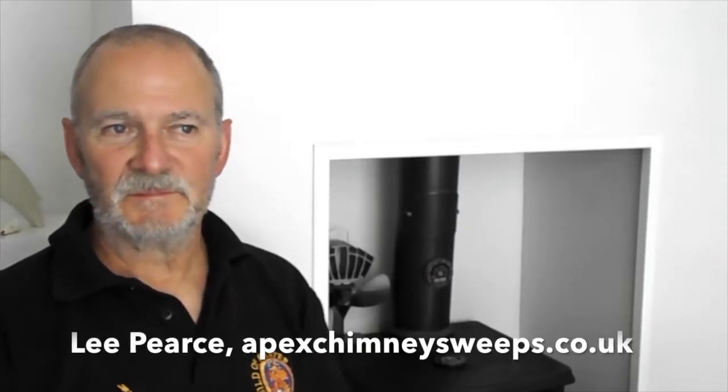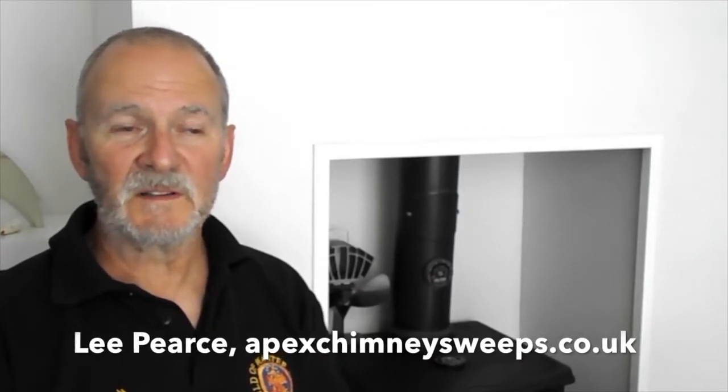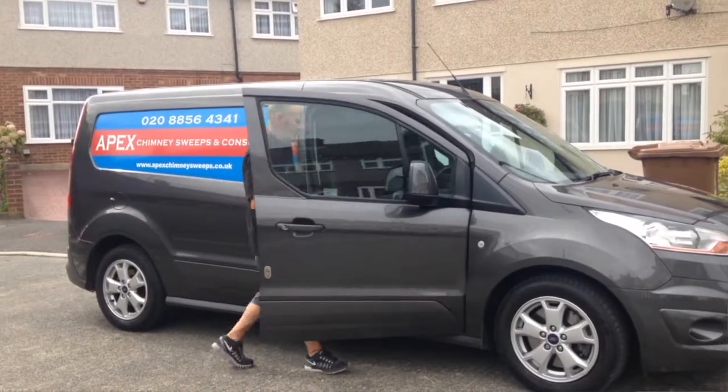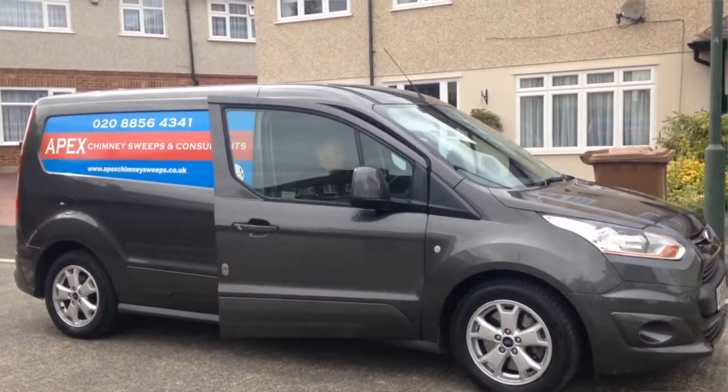An air vent is a necessity for all fires. When fires burn, if you imagine back at school you learnt the fire triangle — you need fuel, you need air, you need heat to cause a fire.